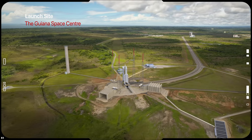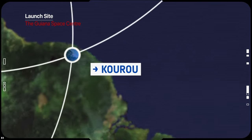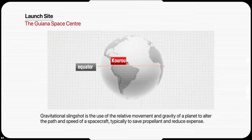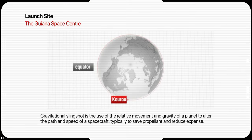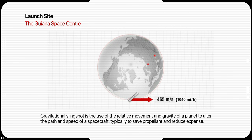The telescope's launch site is located at the Guyana Space Center on the northeastern coast of South America. Rockets launching from there benefit from a slingshot effect of being so close to the equator, where the rotational speed of Earth at the surface is greatest — 1,600 km/h.